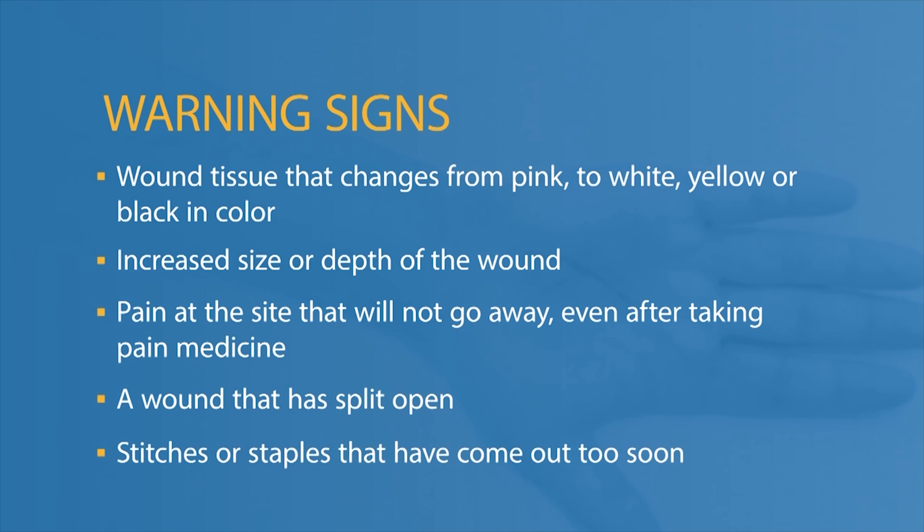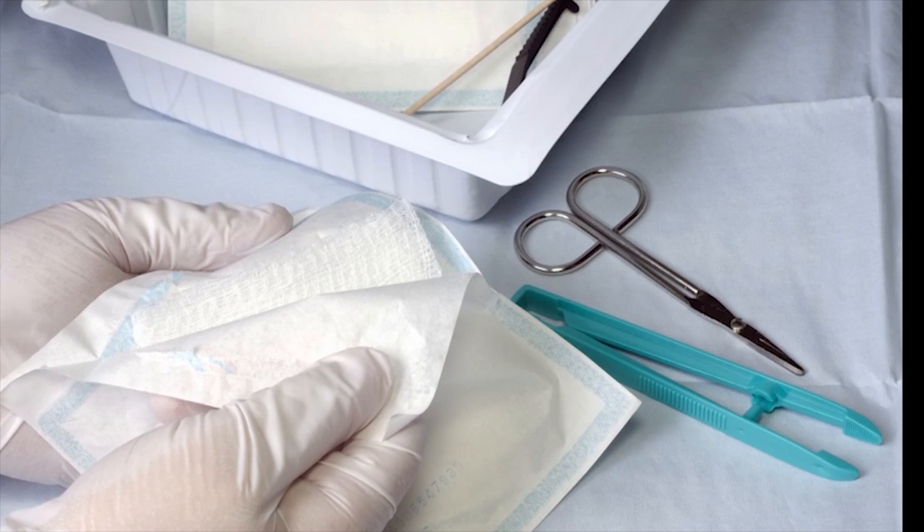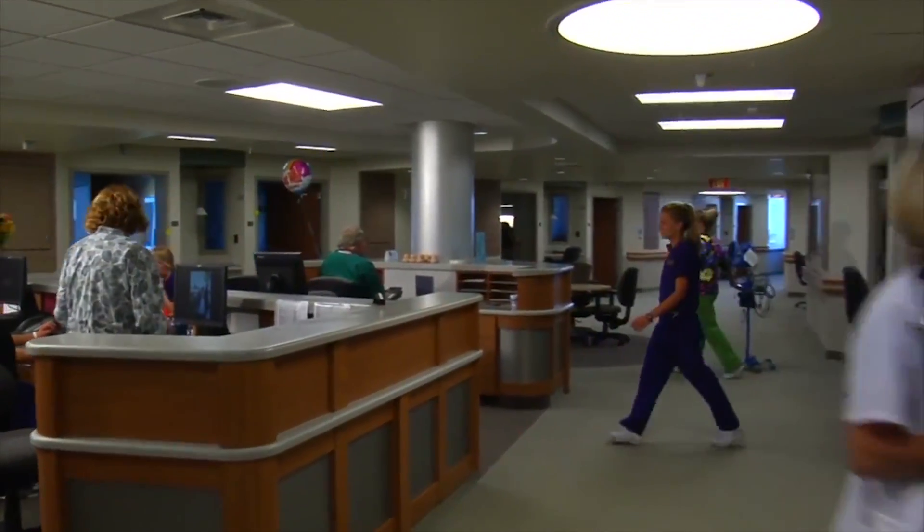If your wound does open, cover it with gauze or a moist, clean towel. Call your health care provider immediately for more directions or go to the nearest emergency department.